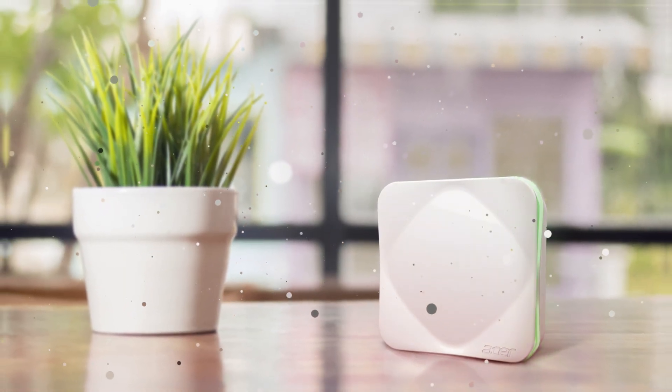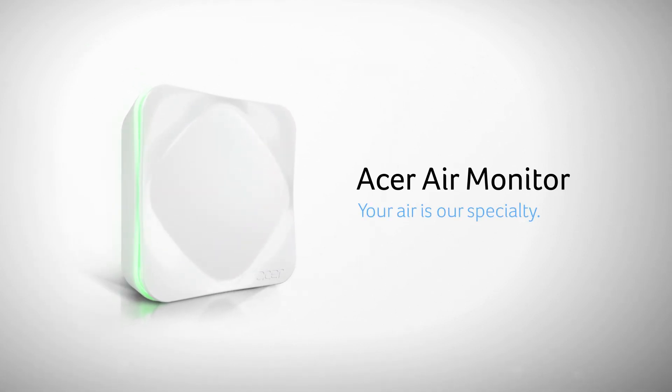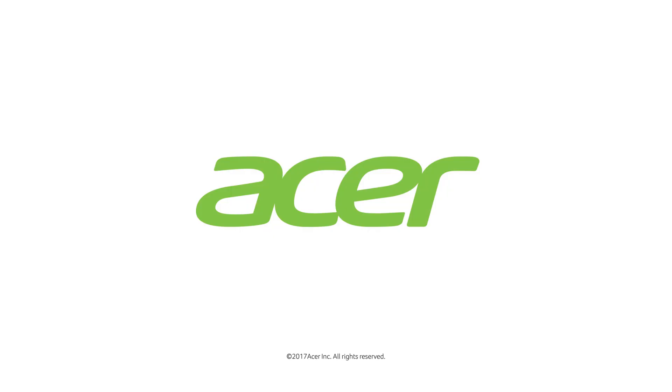The air you breathe is more important than you may realize. And with Acer Air Monitor, your air is our specialty.